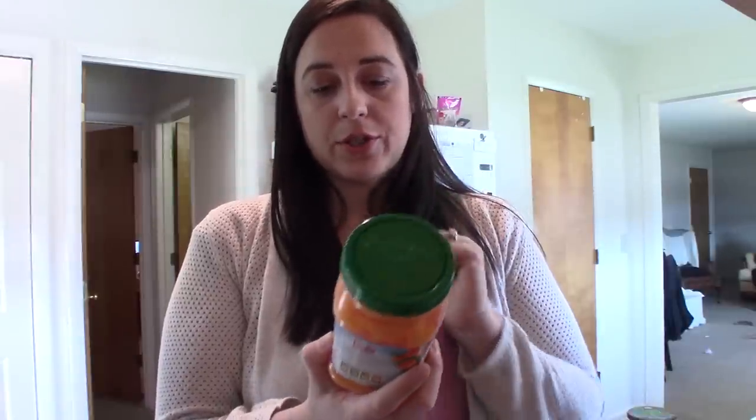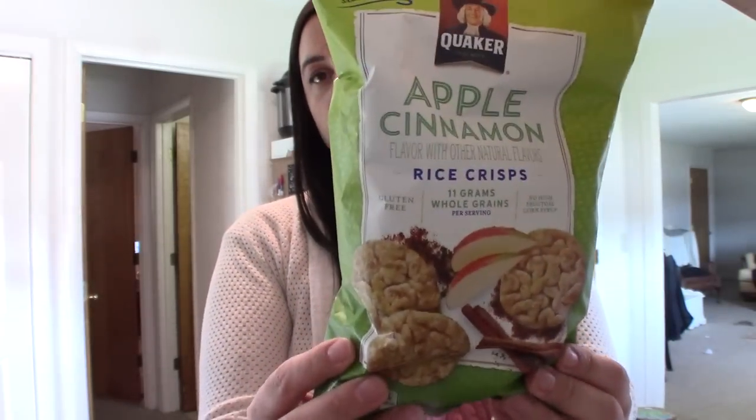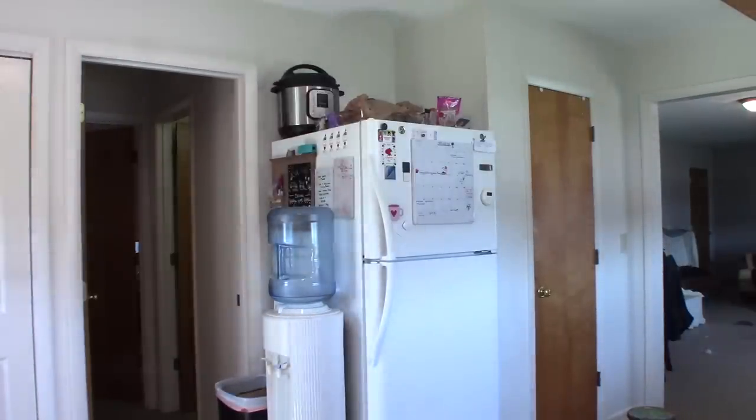I got mandarin oranges for my daughter's lunch — she loves these. I don't get them in individual cups because they all have added sugar. These are sweetened with grape juice concentrate, so no added sugar — I like that. I also got these apple cinnamon rice crisps. They're delicious; they have sugar, but they go in lunches in place of a cookie or dessert. I'm okay with a little sugar in a rice crisp versus something really unhealthy.